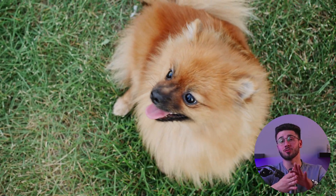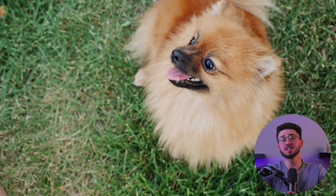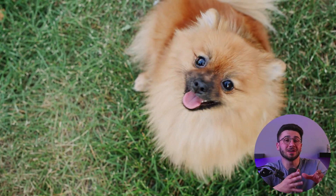Hey everyone and welcome back to the channel. In today's video we're going to be diving into the world of pet food brands to see which one is the most suitable for small dogs. As you may already know, small dogs have unique nutritional requirements and choosing the right food for them can be a bit of a challenge. But don't worry, I've done the research for you and I'm here to help you make an informed decision. So without further ado, let's get started.